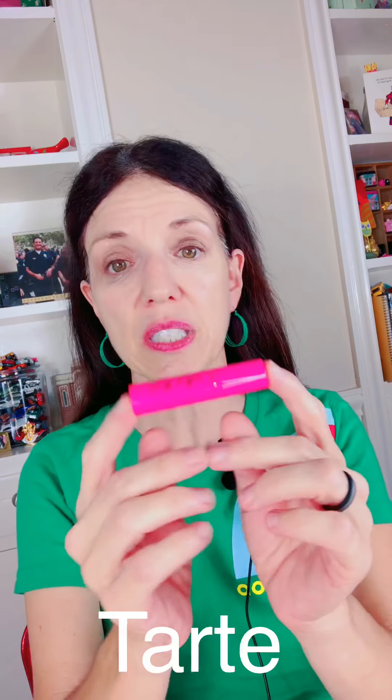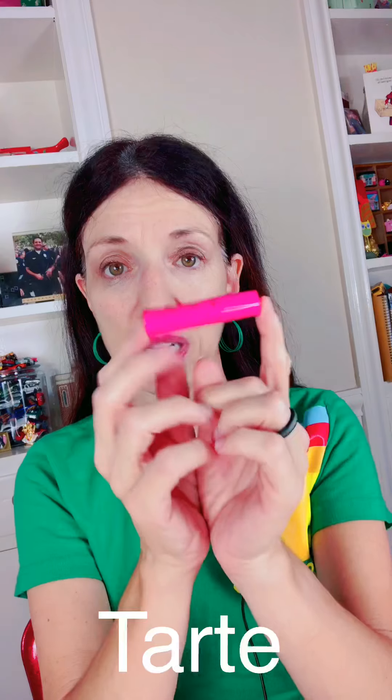I have not had a good mascara in an Ipsy bag in a long time and this is fantastic. This is Tarte Big Ego. It doesn't say what color, but let me show you close up. I mean look at my eyelashes — one swipe and I was like holla.